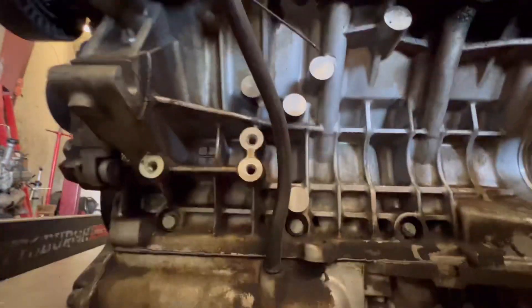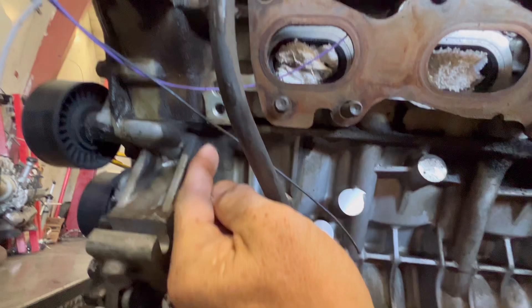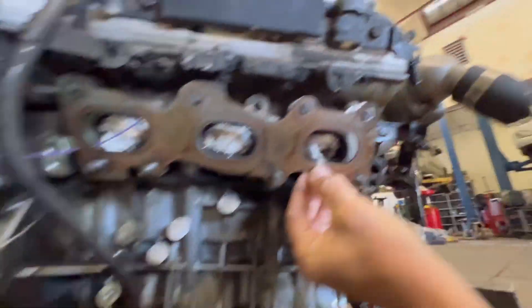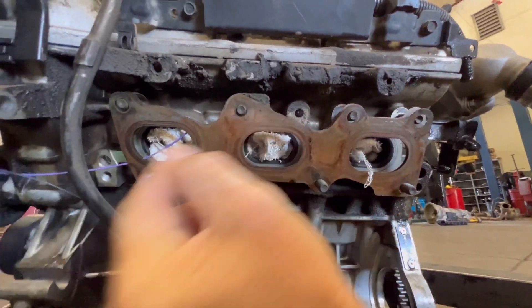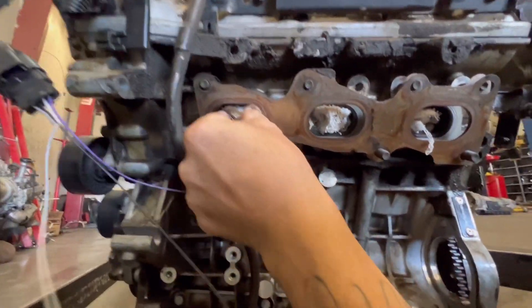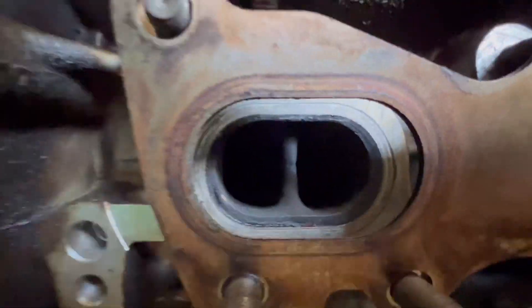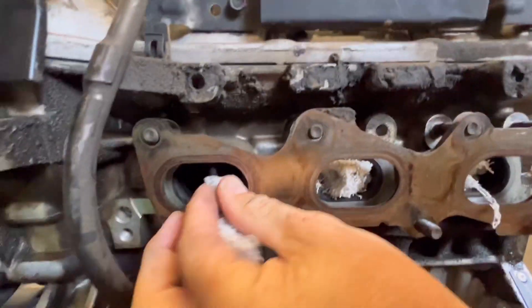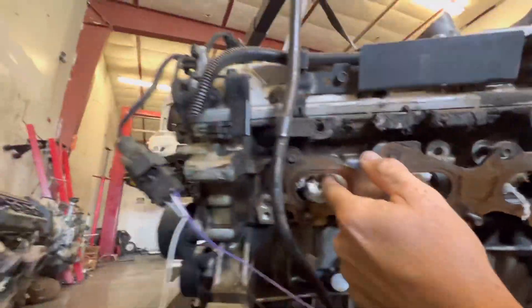Just going over all the seals and they look really good — intact. I do believe this engine has 98,000 miles on it, and that's about the same as the transmission. The exhaust side port is nice and clean. I like that. Good job — it's looking good back here.